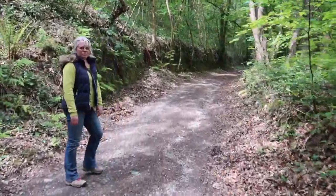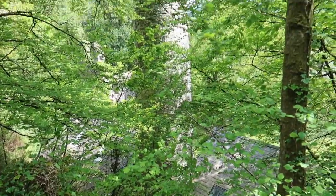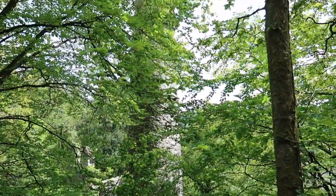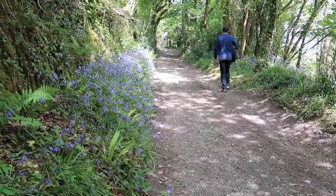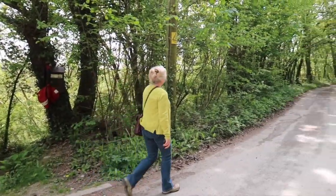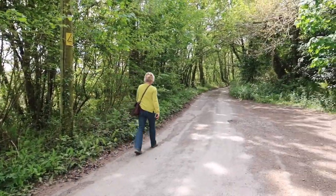We're heading uphill, looking for a mine stack chimney. We've been climbing steadily for the last five minutes. The Tamar Valley is quite steep-sided.